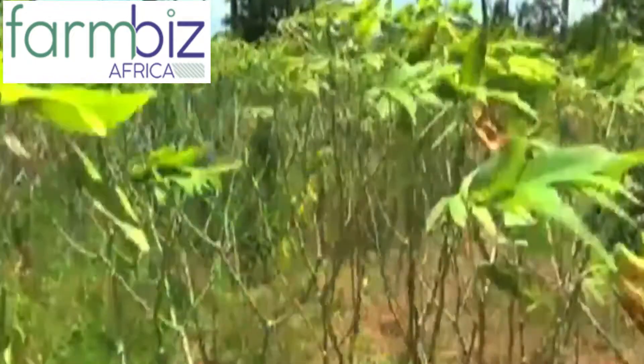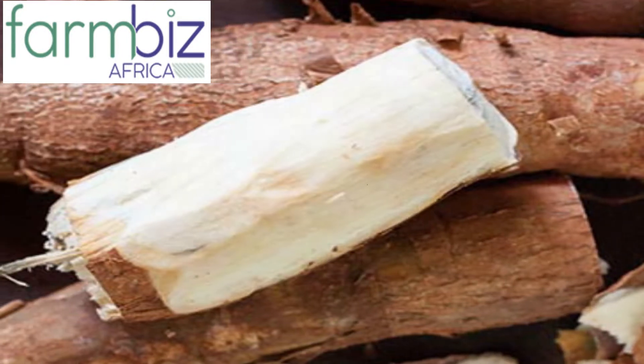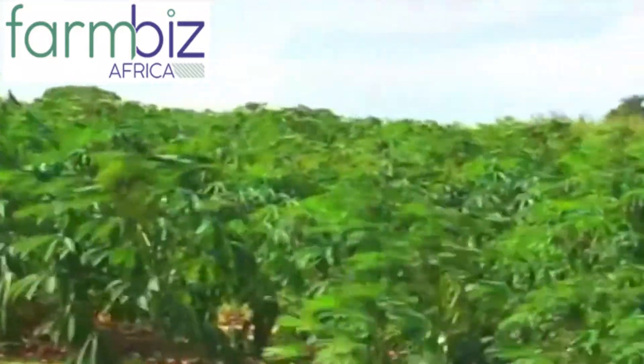The variety produces strong cassava tubers with a root yield that fetches a good market price. The good thing with cassava is that it does not require manure, pesticide, intensive weeding, or watering once planted, and can put up with any cracking surfaces as well as survive a drought.